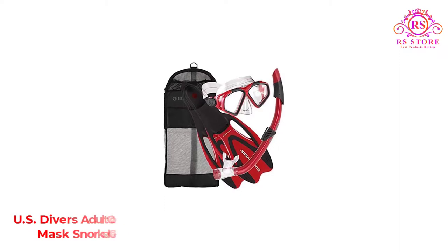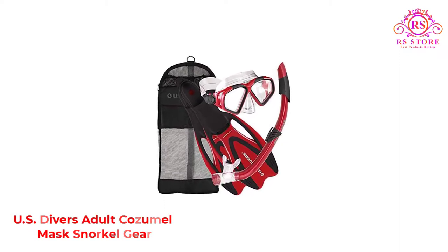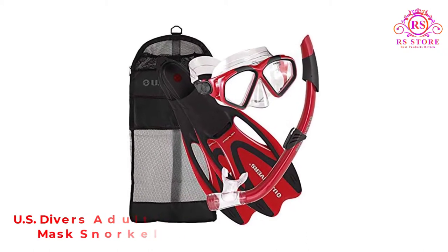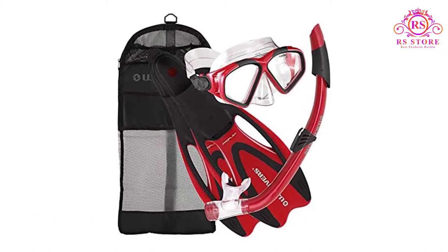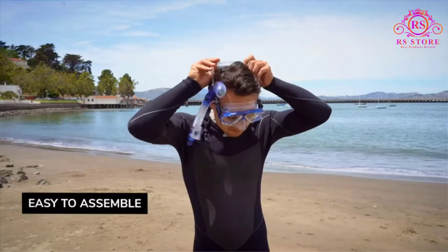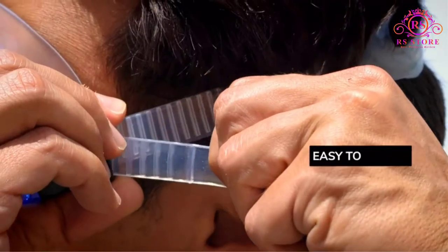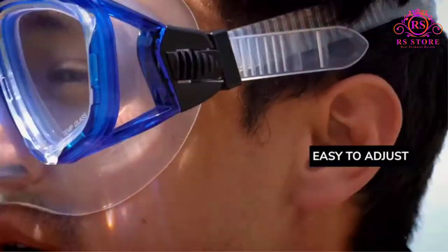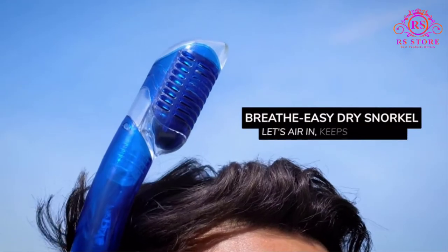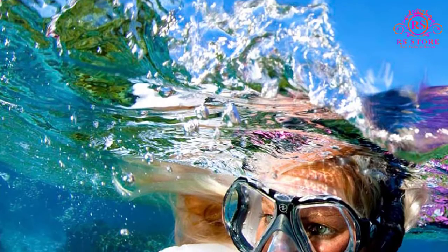Number 1: US Divers Adult Cozumel Mask Snorkel Gear. The US Divers Cozumel Snorkel Set is a solid budget-priced option. You are not getting the same quality set that the US Divers Platinum Set offers. The mask is a two-pane design giving you good visibility. The glass is tempered and crystal clear. I would recommend that you use an anti-fog solution on the mask before getting into the water.